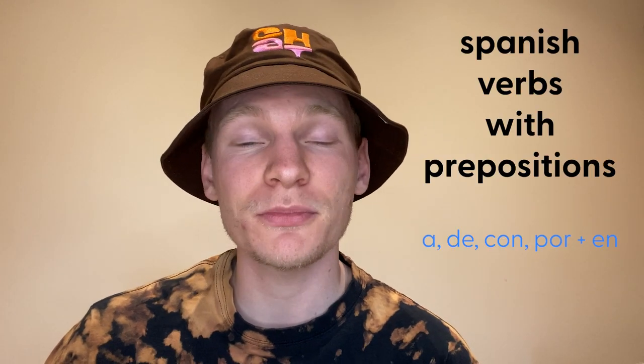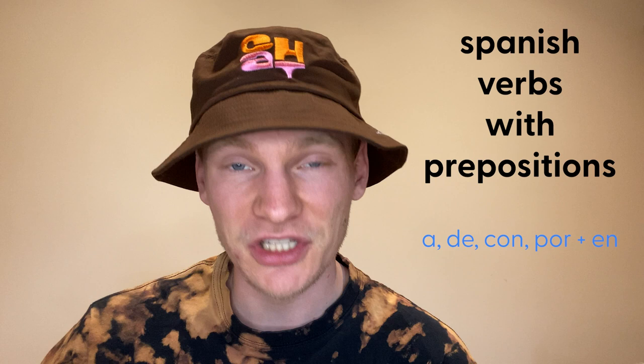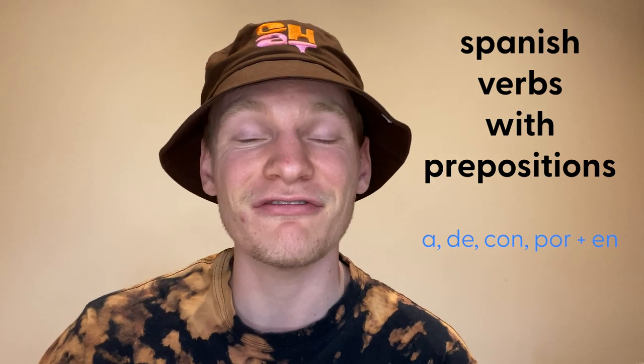Harry here from Chat Spanish. Pues gracias mi amigo Adam for requesting today's video — Spanish verbs followed by prepositions. I'm going to take you through some examples and explain it very clearly. Then scroll down, take the free quiz in the description, and there's a link to a free downloadable PDF in there as well.